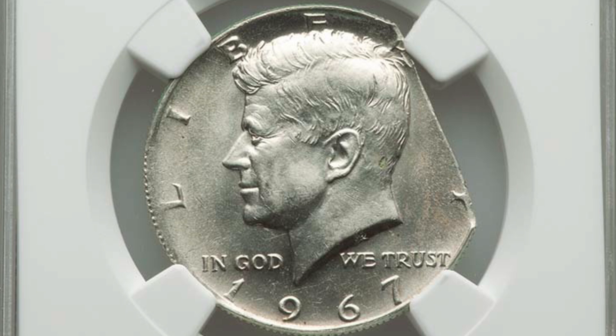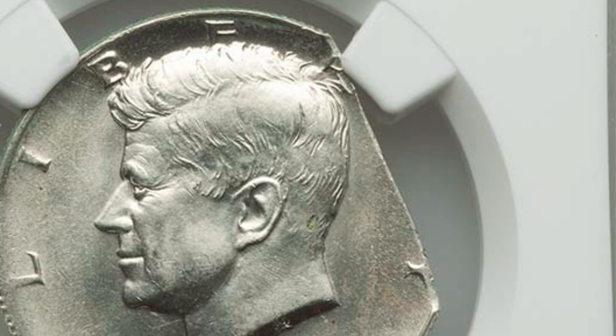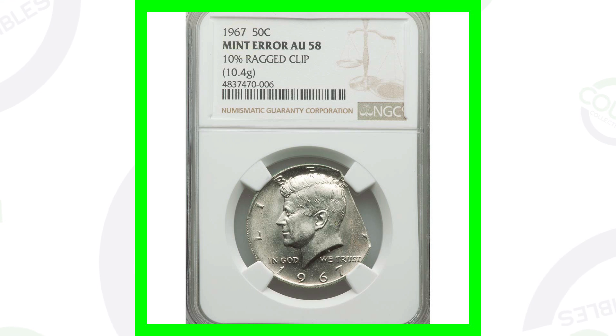If you have a 1967 regular Kennedy half dollar, it's always going to be worth more than 50 cents because it has silver value, but it also has numismatic value as well. In this case it has even more value because it is a mint error — a large 10% ragged clip on the right side of the coin. This half dollar ended up selling for over $60.